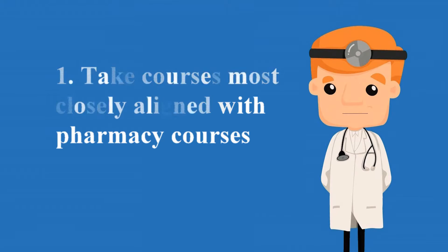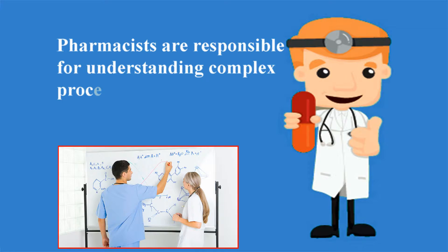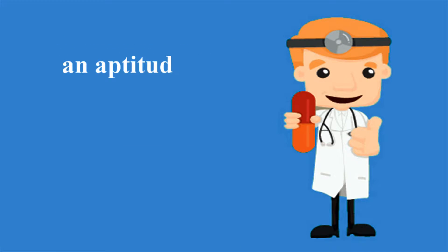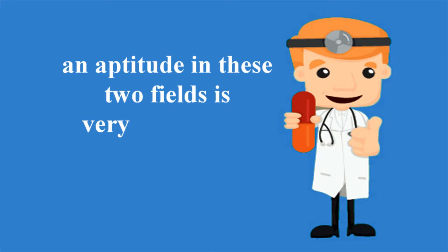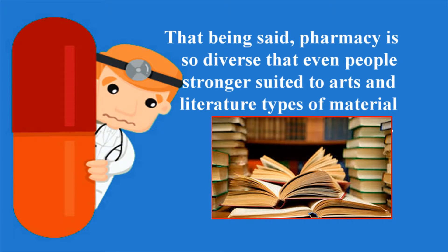One: take courses most closely aligned with pharmacy courses. This means math and science. Pharmacists are responsible for understanding complex processes within the body and calculating complex drug mathematics, so an aptitude in these two fields is very beneficial. That being said, pharmacy is so diverse that even people stronger suited to arts and literature types of materials can still be successful.